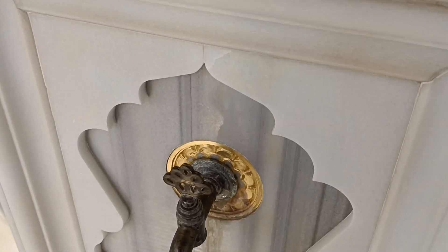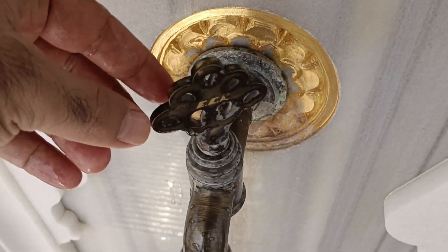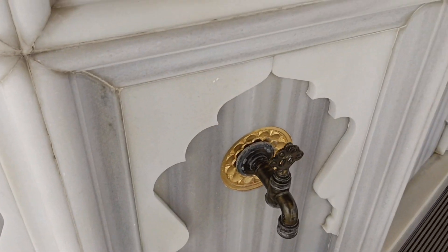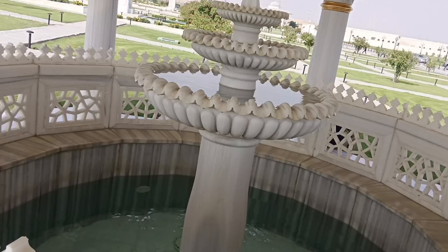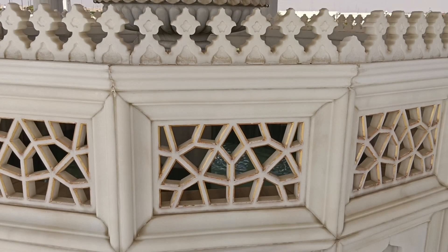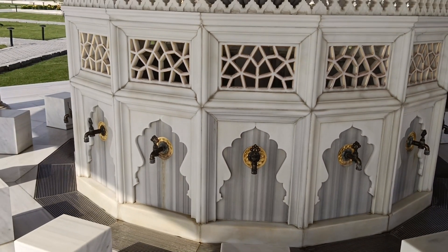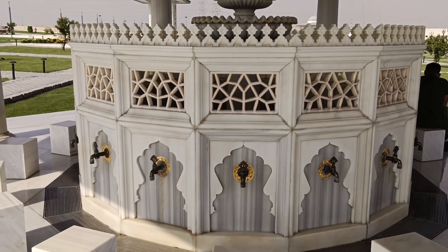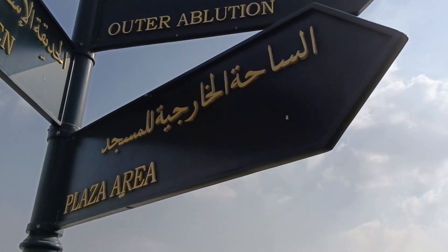Masjid ini juga sebetulnya terbuka untuk para pengunjung yang ingin jalan-jalan di sekitar kompleks. Tetapi setelah adanya pandemik, ada keterbatasan waktu — masjid ini dibuka hanya pada waktu-waktu sholat tertentu. Di sini juga ada tempat untuk wudhu dengan ketersediaan air bersih yang bening. Jadi kalau ada kesempatan untuk datang ke Emirates, jangan lupa untuk meluangkan waktu untuk datang ke masjid ini.